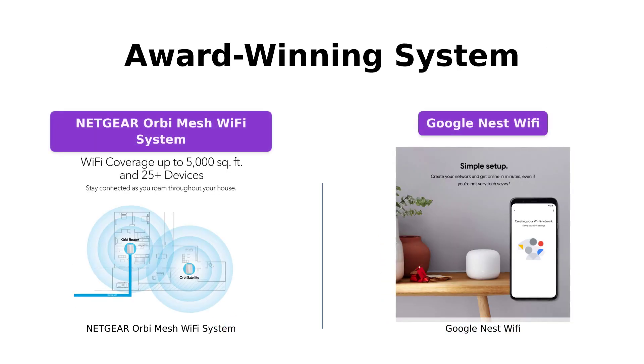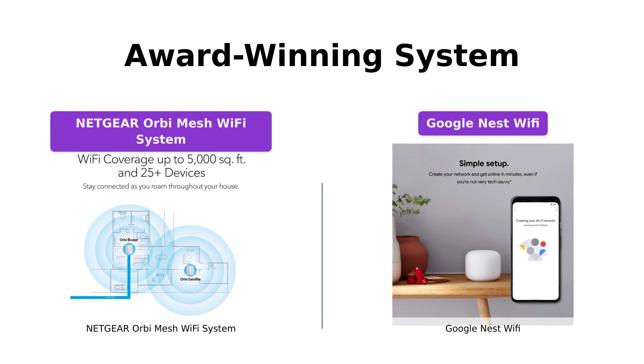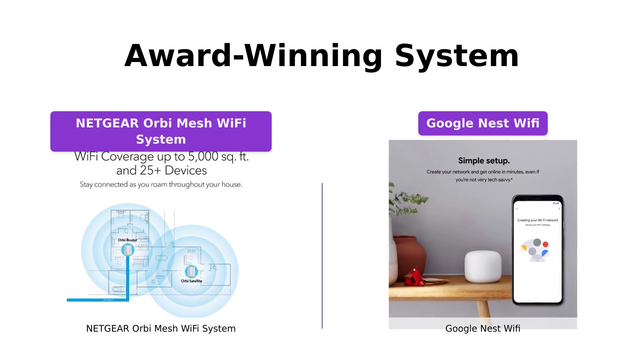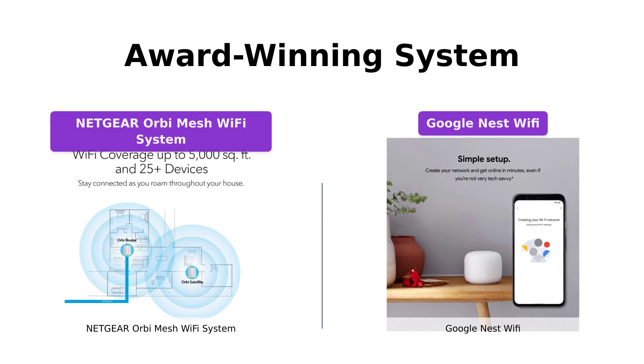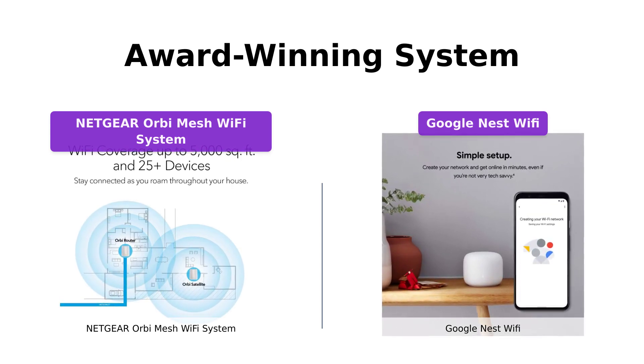If you value recognition and industry awards, the Netgear Orbi Mesh Wi-Fi System takes the lead. It has been awarded by reputable sources such as PCMag, CNET, Wirecutter, Forbes, and SmallNet Builder. The Google Nest Wi-Fi, although not as decorated, still offers a reliable and feature-packed Wi-Fi solution.